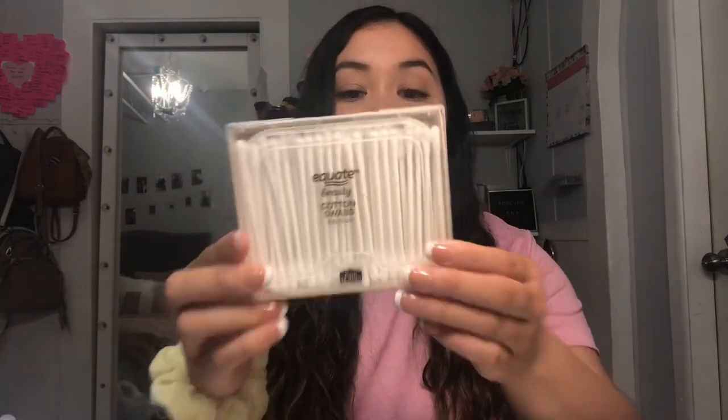The first hygiene product I got was cotton rounds — this is the Equate brand, the Walmart brand. I like to use these with my toner and I go through them so fast. I also found this really cool cotton swab container with a bunch of cotton swabs inside a reusable marble print case. I love that the lid opens and closes, and you can even refill it after use. This was only like $1.98, so super cheap.